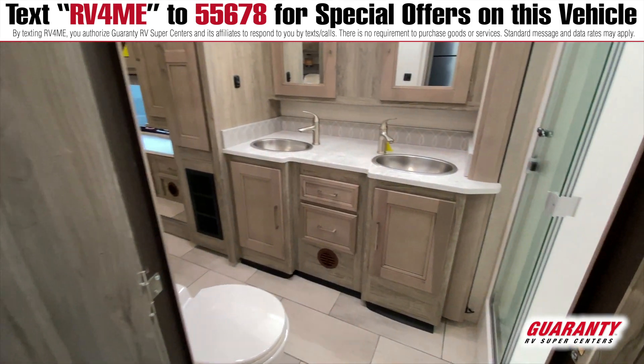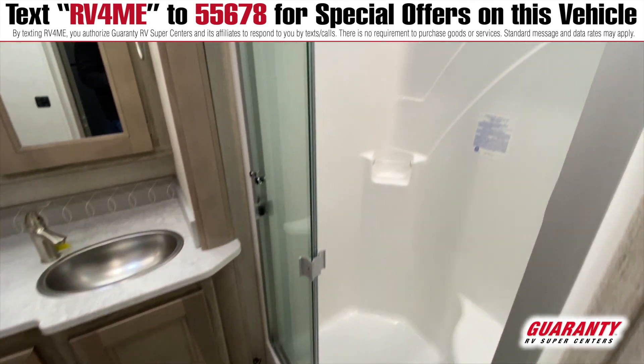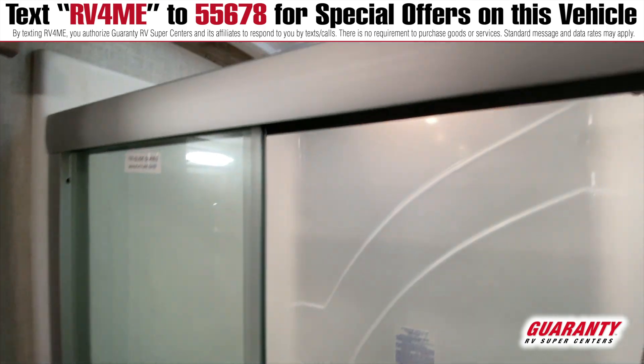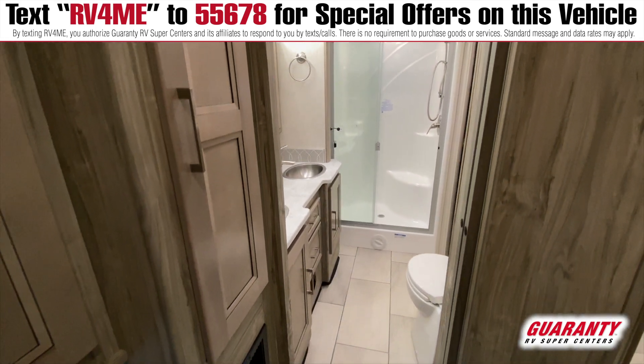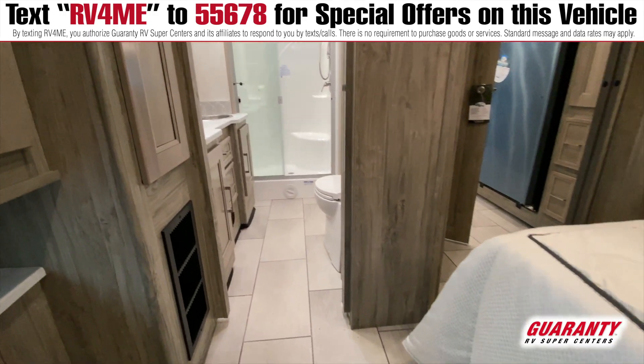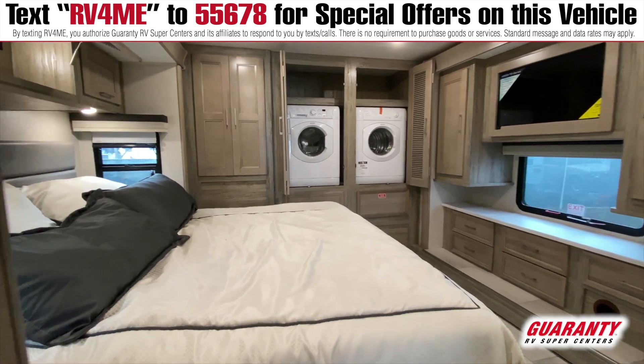And across from that is your large Jack and Jill bathroom, so you're going to have two sinks in here and two doors, so you can pass through back to the master bedroom if you'd like. And back in the master bedroom, of course, plenty of closet space. You're going to have both a washer and a dryer here — these are standard, not an extra option.